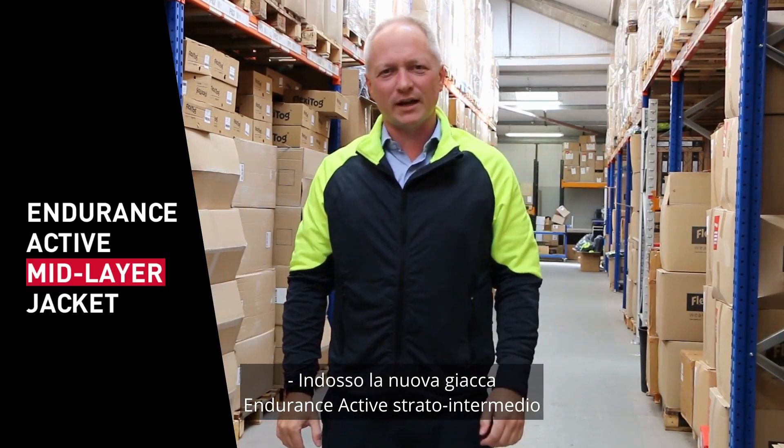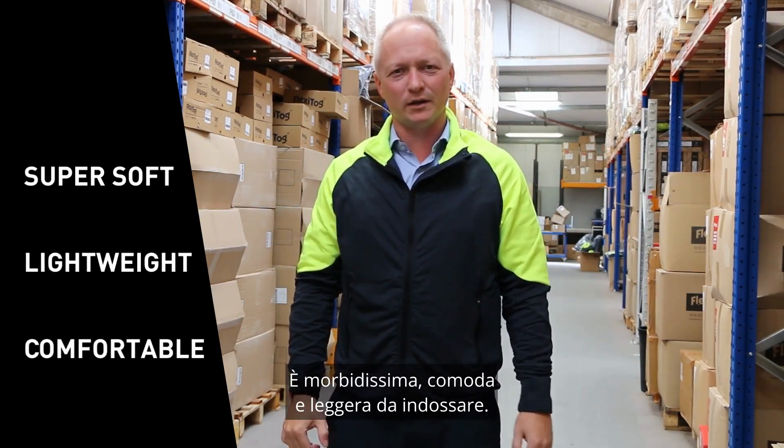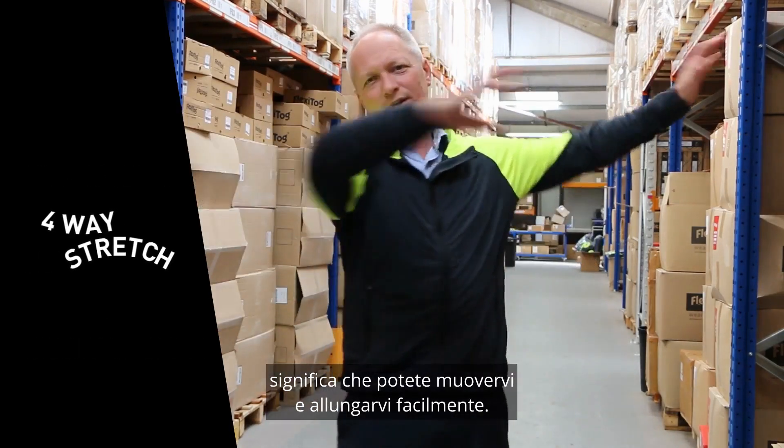I'm wearing the new Endurance Active Midlayer Jacket. It is super soft, comfortable, and lightweight to wear. Made from four-way stretch fabric, it means you can move around and stretch easily.